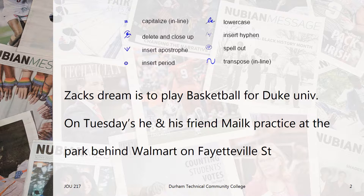First, Zach's is a possessive noun, a noun that shows ownership or possession. Since the dream belongs to Zach, we need to insert an apostrophe here. Next, we notice that basketball is not a proper noun, so we want to use the lowercase editing mark.